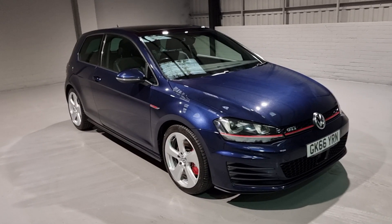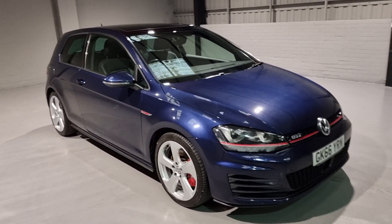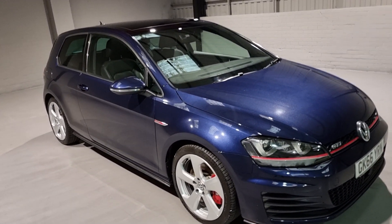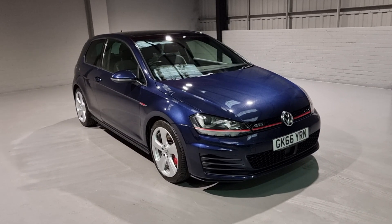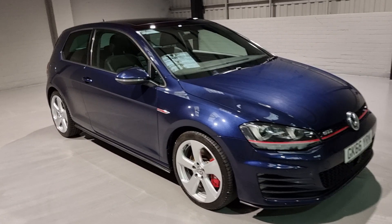They've thrown a brilliant 2-litre petrol engine up front producing over 220 brake horsepower - phenomenal figures. And you also get great miles per gallon out of them as well. It's only insurance group 30, £165 tax, so a brilliant all-round car - nice and cheap to run for a hot hatch.